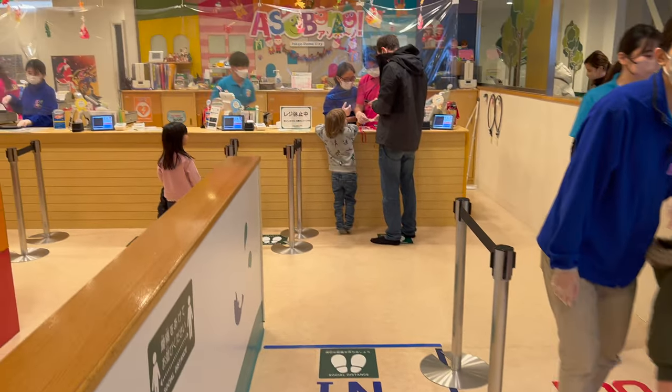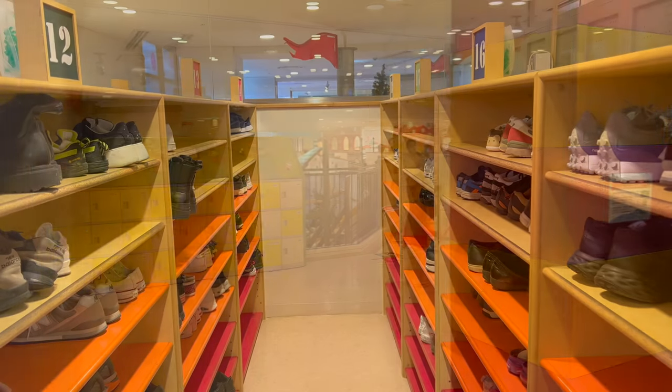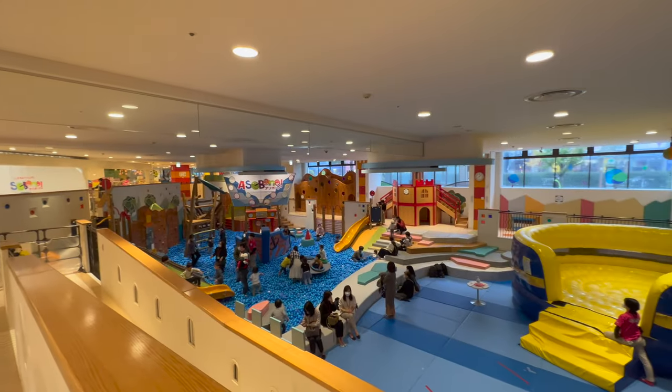As soon as you enter, you'll notice everything is very clean and very well maintained. There are lockers for rent and places to store your shoes. Wearing socks inside is optional, but masks were required, at least during our visit here in late 2022.